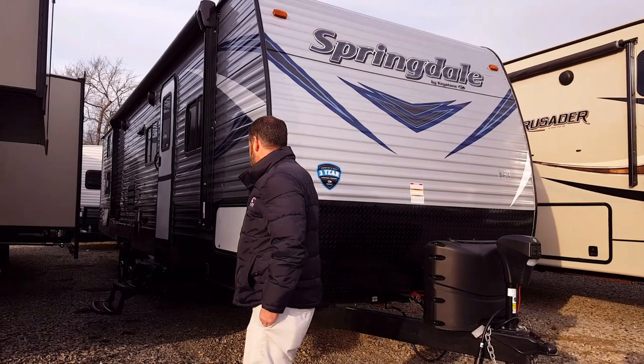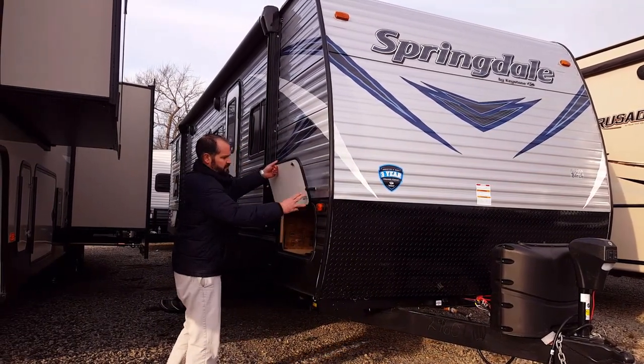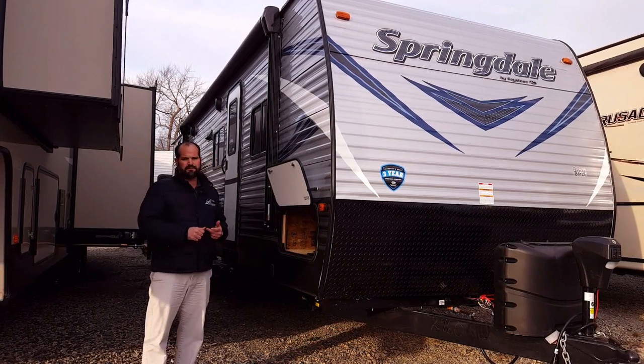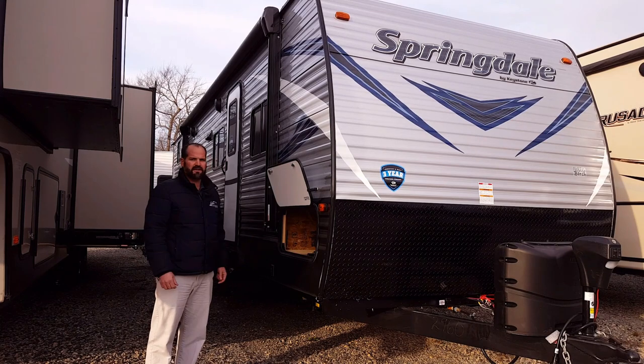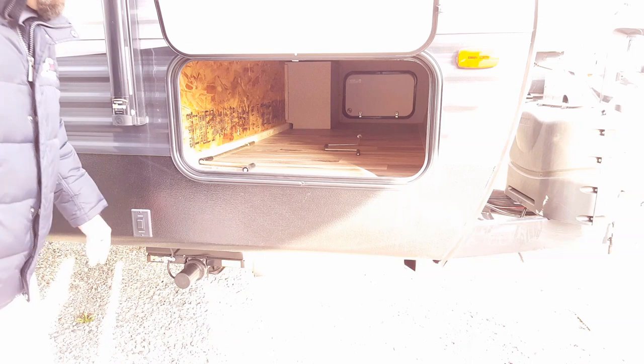As we're getting going down the side of the coach here, we have a huge pass-through storage. It goes all the way across. So all your fishing poles, your folding tables, and your chairs can all be stored right in there. This pass-through storage goes all the way to the other side.